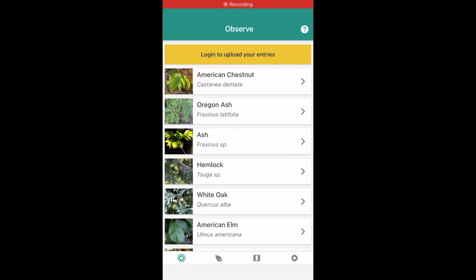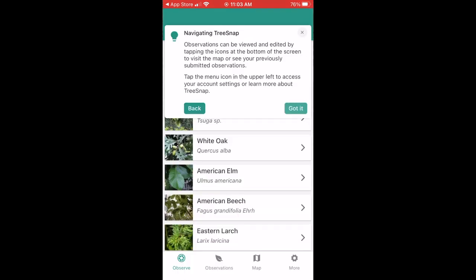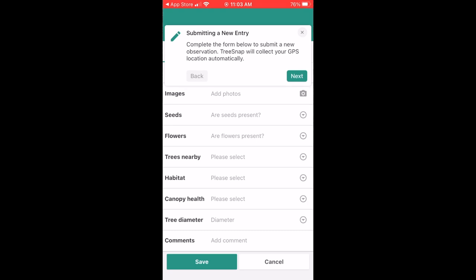We'll post our full interview with Ellen so you can learn more about TreeSnap. But now let's take it out for a test drive. I've downloaded TreeSnap to my little iPhone SE, and I've registered. While you can map any tree you want, they really prioritize their 16 target trees. Out of those, I think a white oak is going to be easiest for me to find around here.